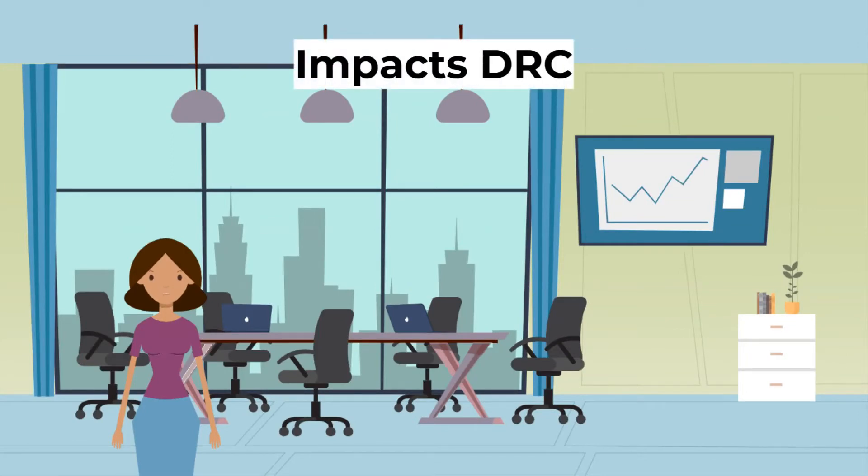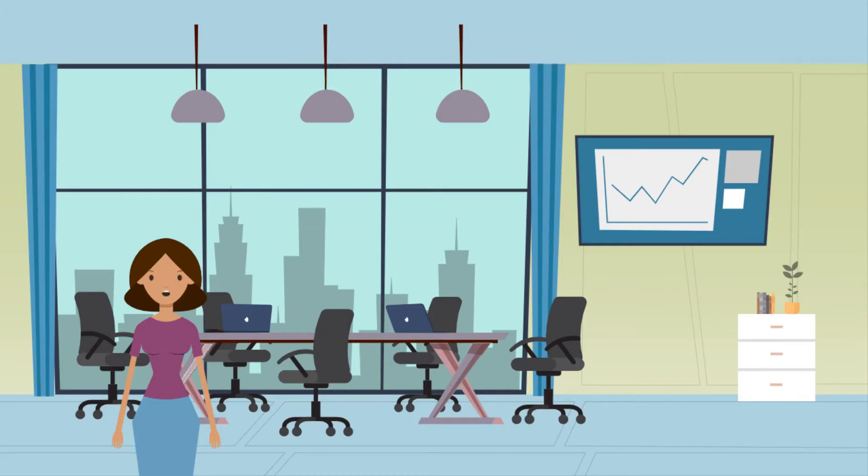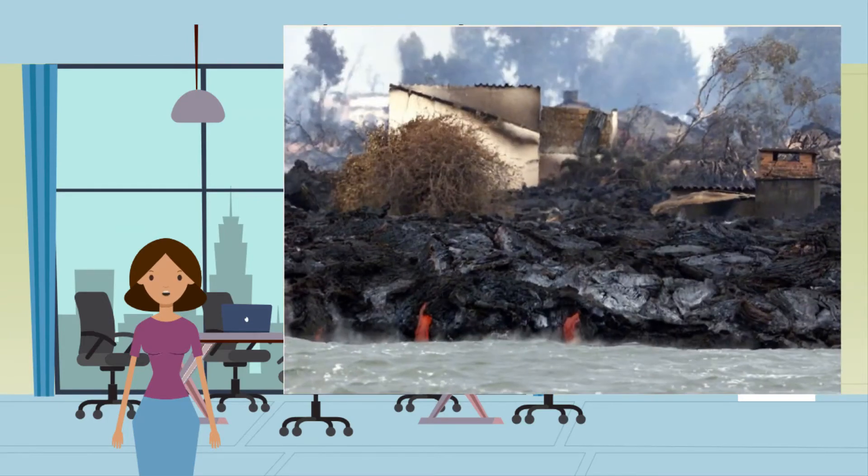Now let's move on to the impacts in the DRC, a developing country. Mount Nyiragongo had a particularly devastating eruption in January 2002 with huge lava flows that caused major disruption. The primary effects are as follows: 12,500 homes were destroyed by lava flow and earthquakes triggered by volcanic activity. Lava completely covered at least 15% of the city of Goma and destroyed around a third of it. Lava covered up to 80% of the airstrips at Goma International Airport. Over 200 people were thought to be killed, many from carbon dioxide poisoning from the volcano.